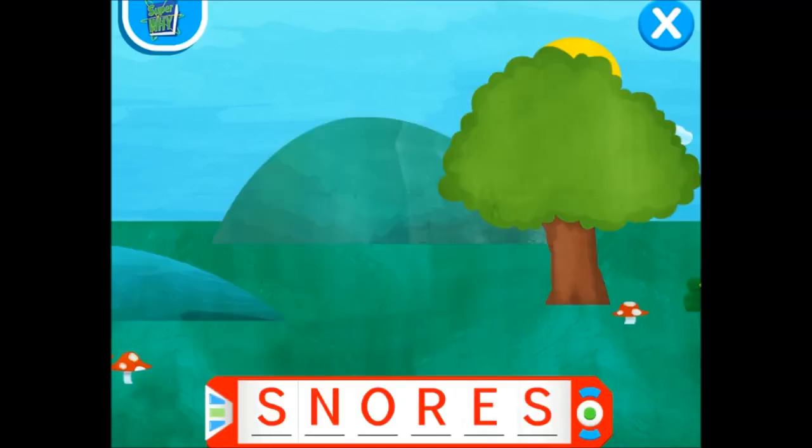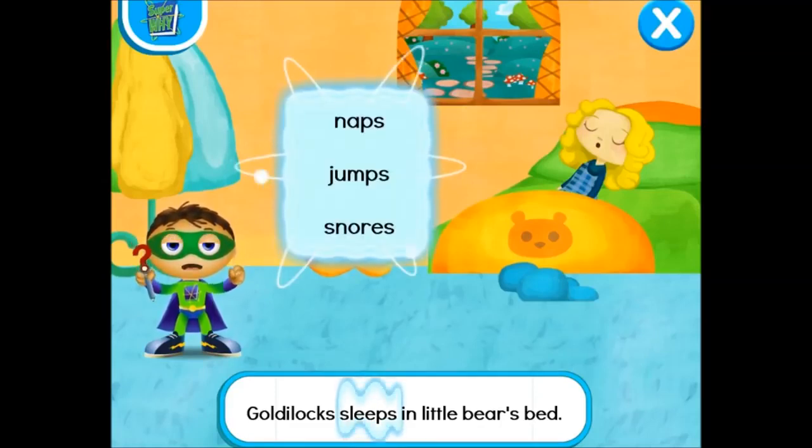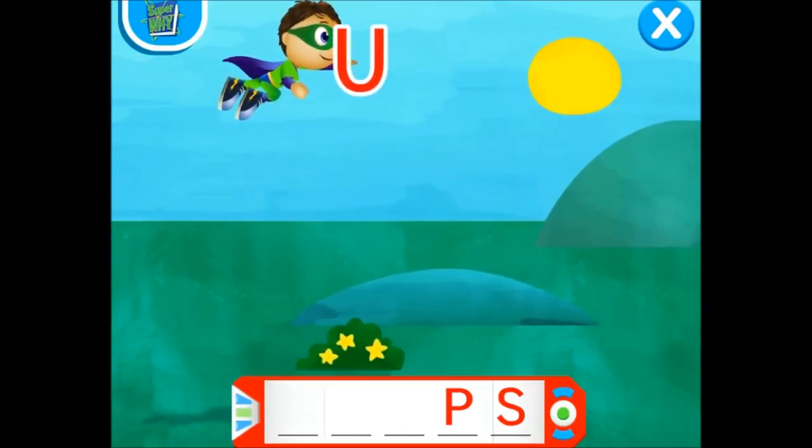Let's go change this story. Let's read! Goldilocks sleeps in Little Bear's bed. With the power to read, we can change this story and save the day! Let's change the word sleeps! Ready, set, zap! Y-Rider, write! What word can we use to help Goldilocks wake up? Naps! Jumps! Snores! Jumps! Jumps! Right on, Reader!